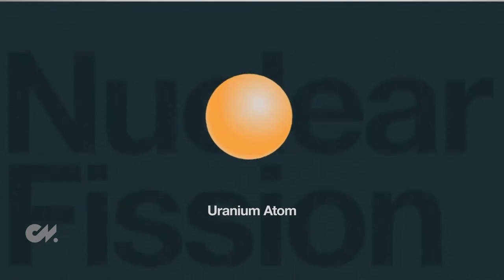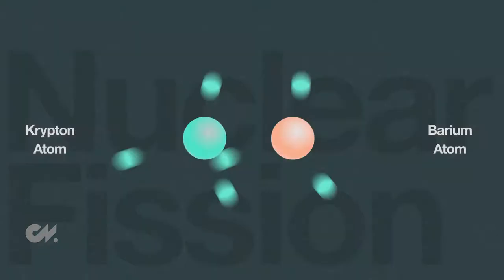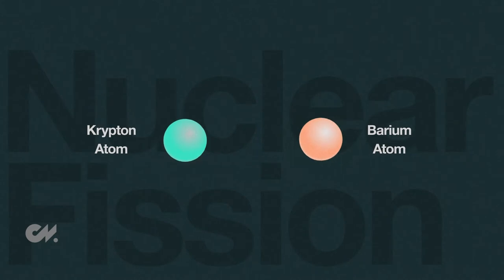At its core, nuclear energy is a technology that involves extracting energy from atoms. The well-known and most developed way to do this is a process known as nuclear fission, where atoms are split apart and the energy released is used to power portions of the power grid.